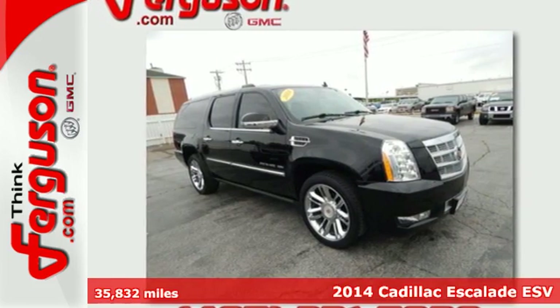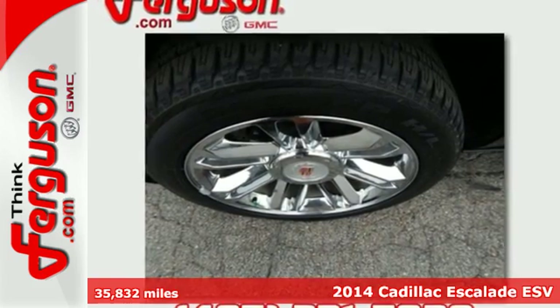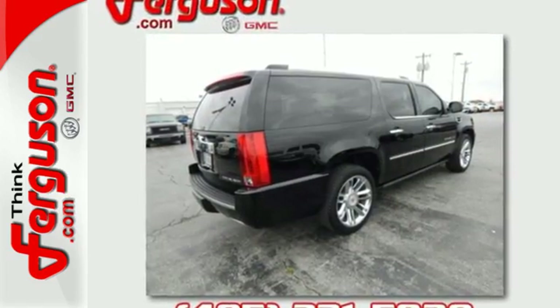Here's a 2014 Cadillac Escalade ESV. The roomy interior displays elegance and comfort. With a V8 engine and auto-leveling suspension, you'll enjoy a balanced ride no matter where you're driving.